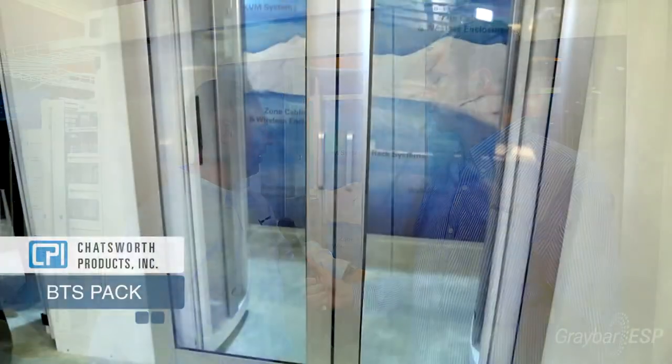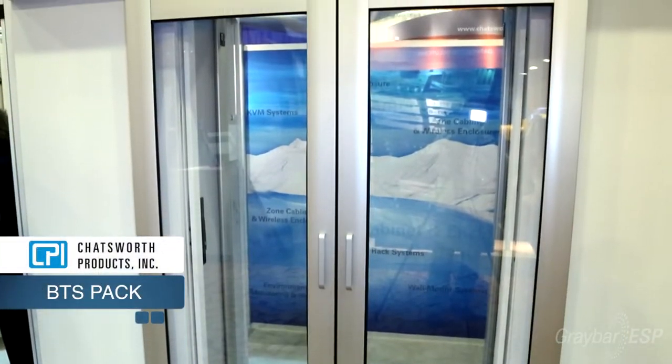Can you tell me about something Chatsworth has that could help the contractor be more efficient or productive? Yeah, we just came out with this LBTS pack right here. It's a containment system and it really addresses three elements of issues happening in the data center space right now. The first is that within the next year, 30 to 50 percent of all data centers are going to run out of power.